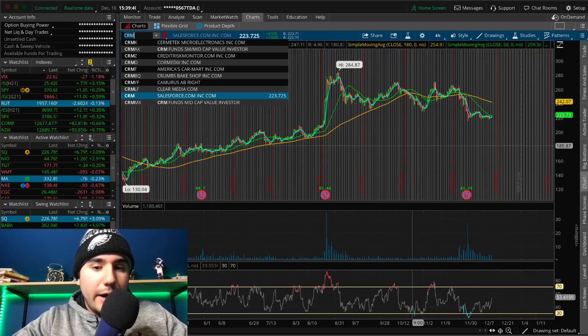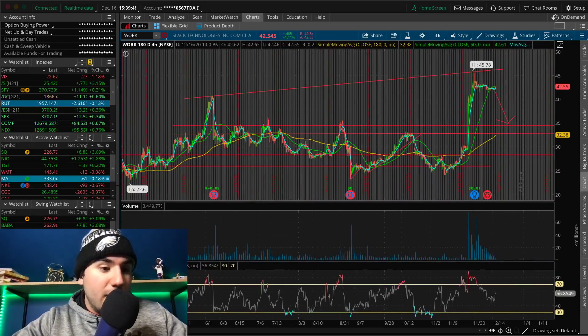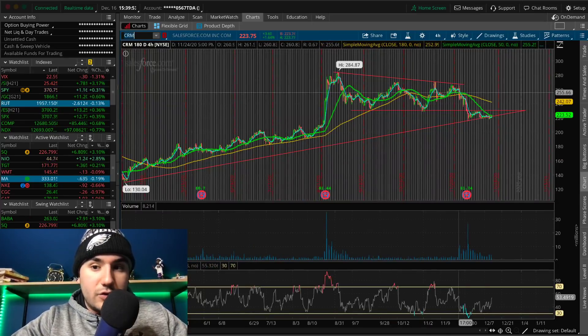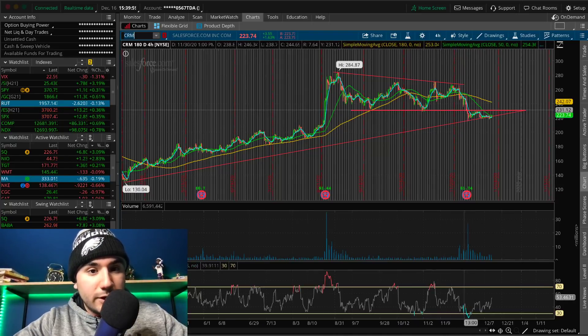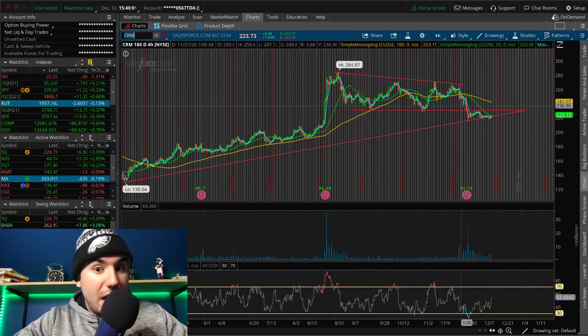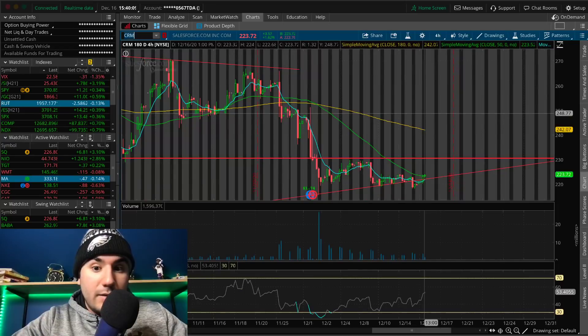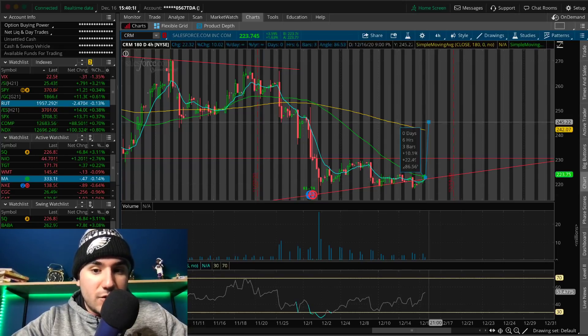Same with CRM — we saw how they got into a merger deal with Slack Technology. Slack went up like crazy, from $30 to $45, and CRM on the flip side went down — from about $250 down to $225. We were talking about it here at $230. It obviously did not hold $230, dropped to about $220. Now it's holding $220. If this 50 SMA doesn't break, it could push down to $215, maybe $210.